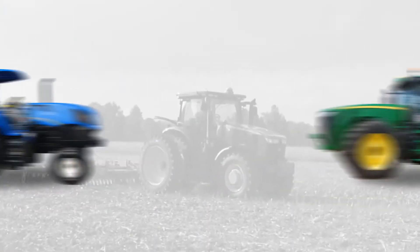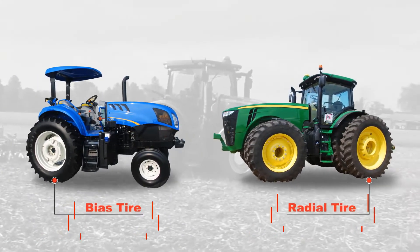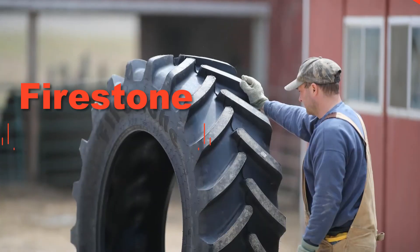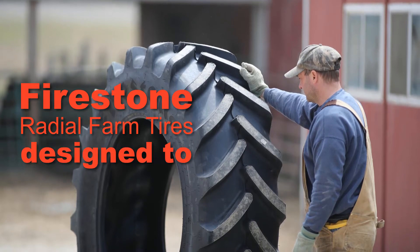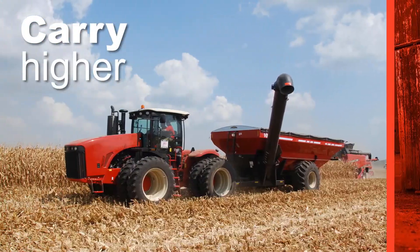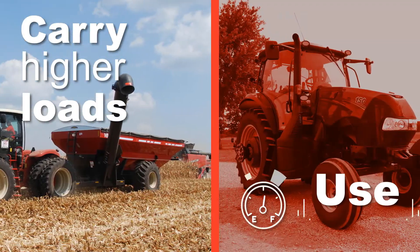When it comes to farm tires, opting for the investment that ensures long-term results is the best way to go. Firestone radial farm tires are designed to wear longer than bias farm tires, carry higher load capacities, and use less fuel.